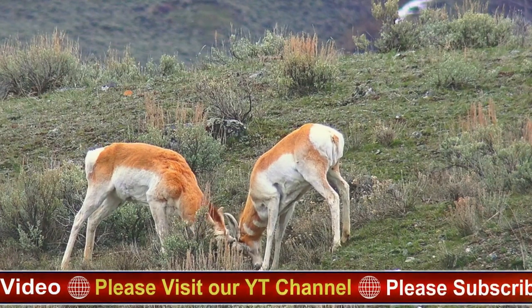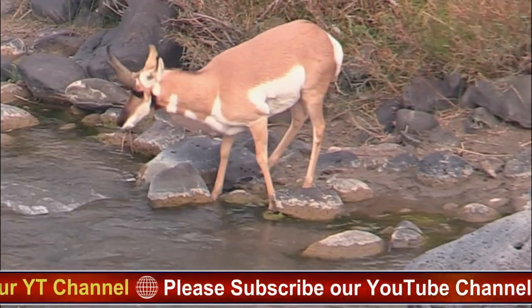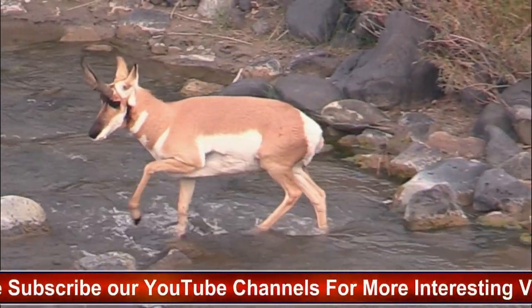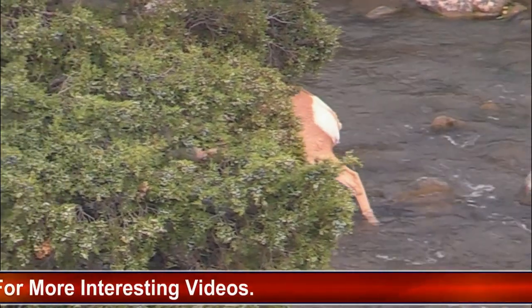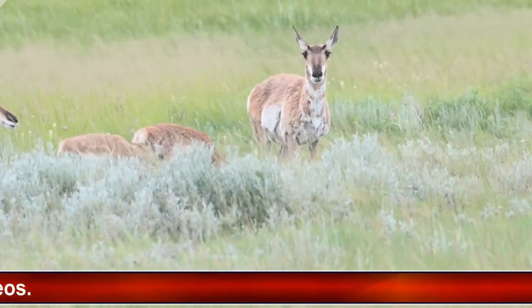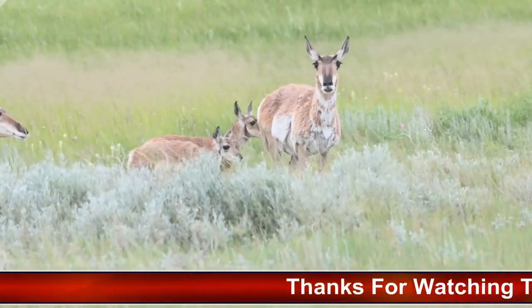The pronghorn antelope is a medium-sized mammal native to the grasslands and deserts of western North America. In terms of size, the pronghorn antelope stands about 3 to 3.5 feet tall at the shoulder and can weigh anywhere between 90 to 150 pounds. They have a slender build with long legs that allow them to run at high speeds.